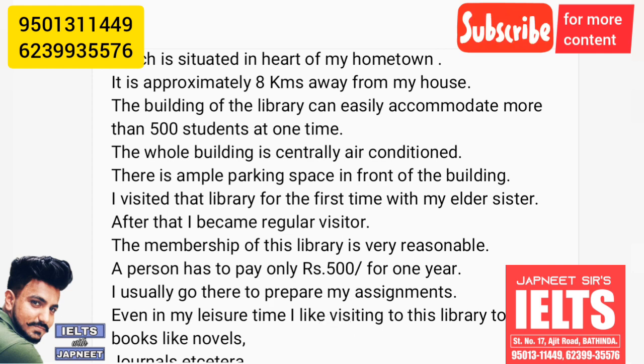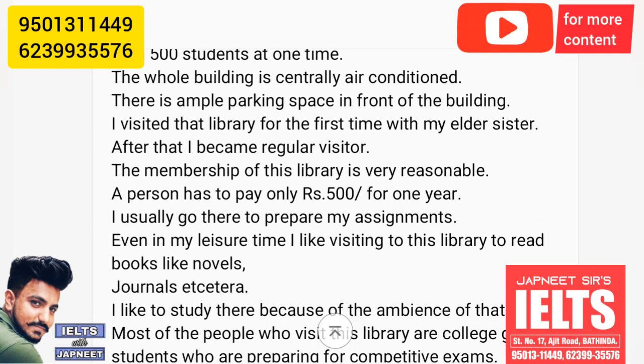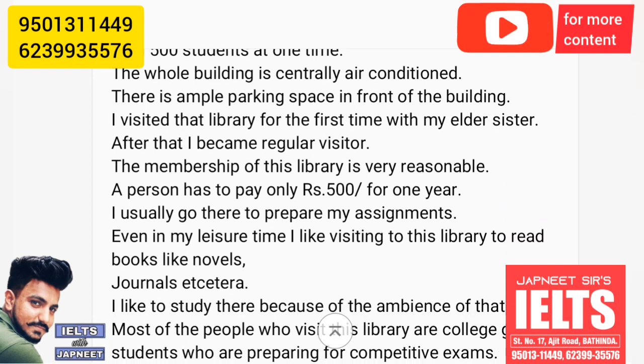I visited that library for the very first time with my elder sister. After that, I became a regular visitor. The membership of this library is very reasonable — a person has to pay only 500 rupees for one year.